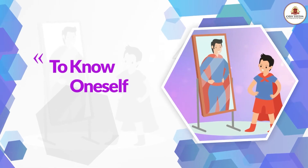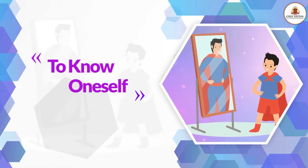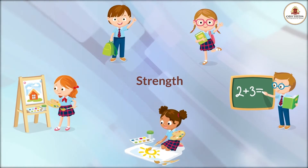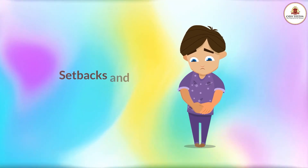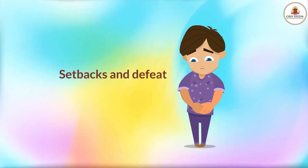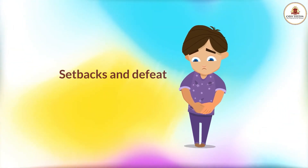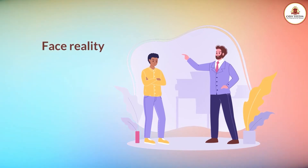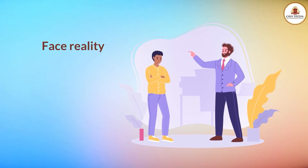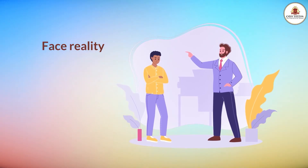To know oneself is the most beautiful thing on earth. Guide the kids to differentiate between strength and weakness. Even if they are provided with ample opportunities, that doesn't mean they won't face setbacks and defeats in life. The only way to overcome such setbacks is to teach them to face reality.